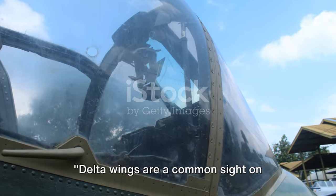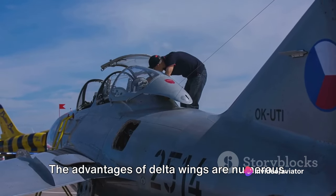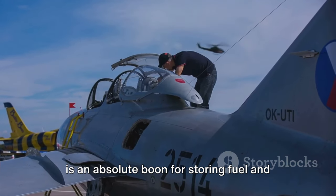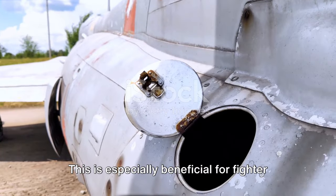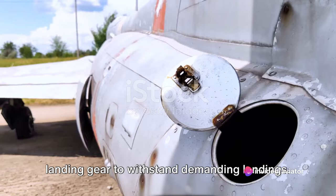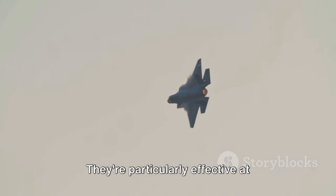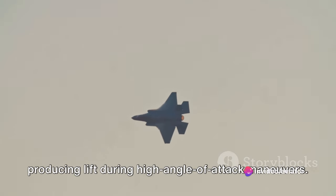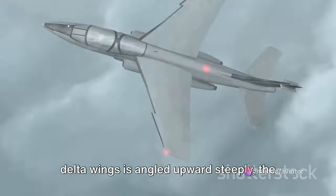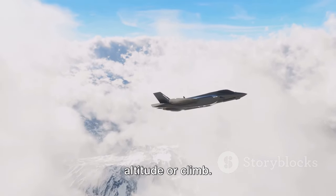Delta wings are a common sight on high-performance fighters, but what makes them so special? The advantages of delta wings are numerous. They offer large internal volume, which is an absolute boon for storing fuel and landing gear — especially beneficial for fighter jets that require substantial fuel storage for long missions and robust landing gear to withstand demanding landings. They're also particularly effective at producing lift during high-angle-of-attack maneuvers, meaning that when a fighter jet is angled upward steeply, the wings continue to generate significant lift, allowing the aircraft to maintain altitude or climb.